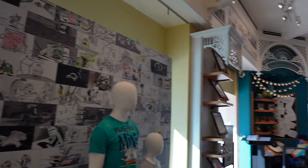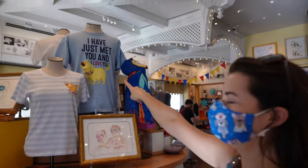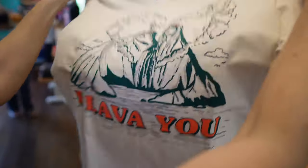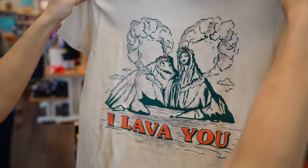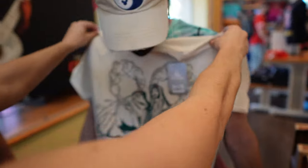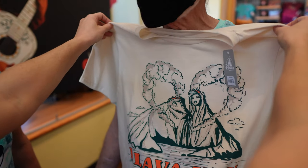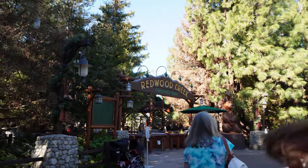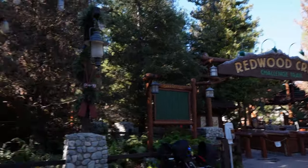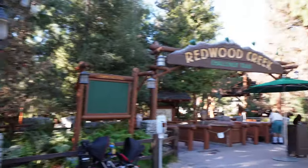Brittany's on the search for a sweatshirt. She found one she loves for $24. Pro tip: on a busy day you can grab a beer or coffee, head on in here — lots of places to hang out and it's not that busy.